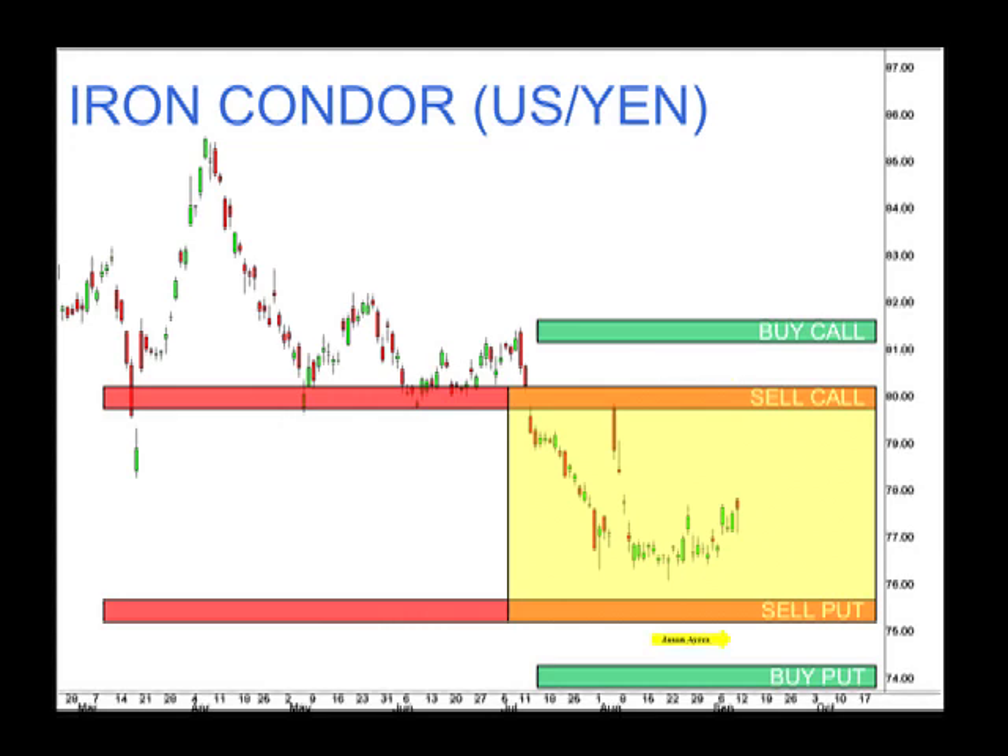Remember, I can only be wrong on one side. If the pair value actually moves higher and it's trading between 80 and 81, we know that the put spread is going to expire worthless. If the other happens and the YUK drops in value and threatens our put credit spread, we know the call credit spread is going to expire. So we can only be exposed to risk on one side of the trade.